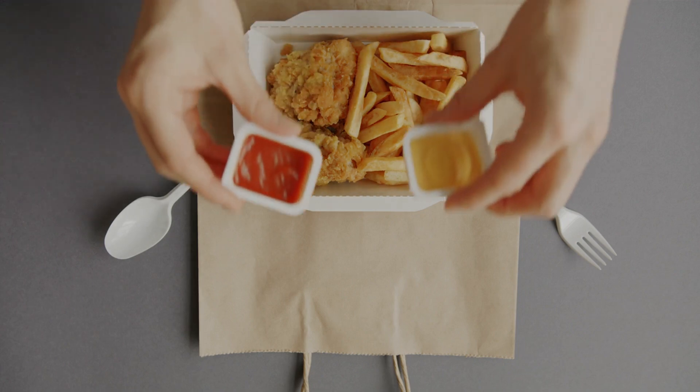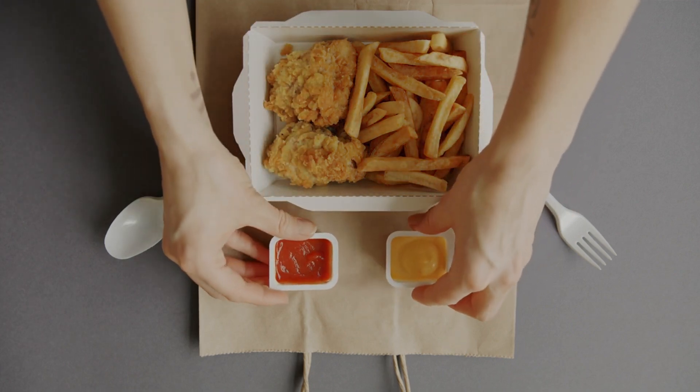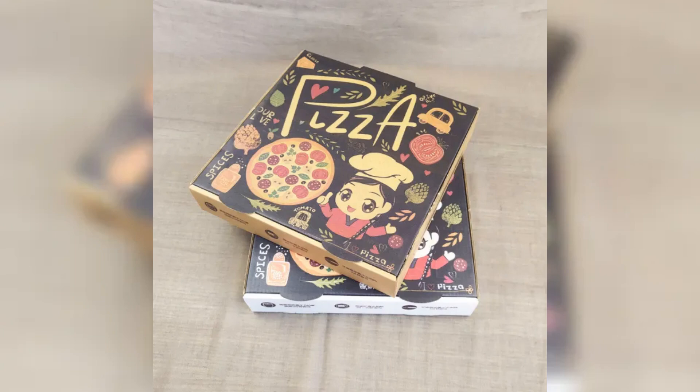Discover what makes the perfect paper food box for your meals. Look for boxes made from thick, sturdy paper grades for maximum support and protection.